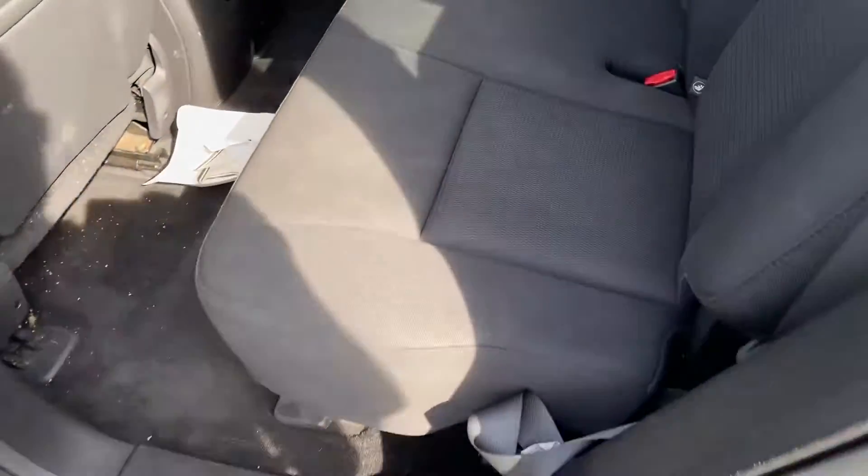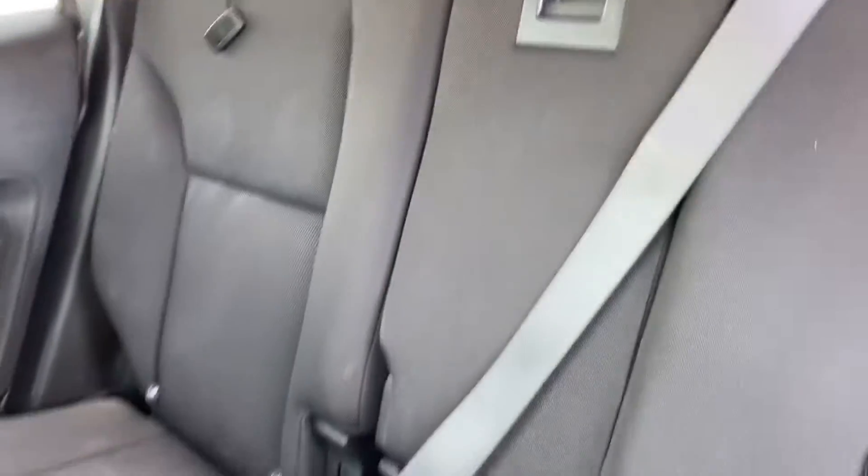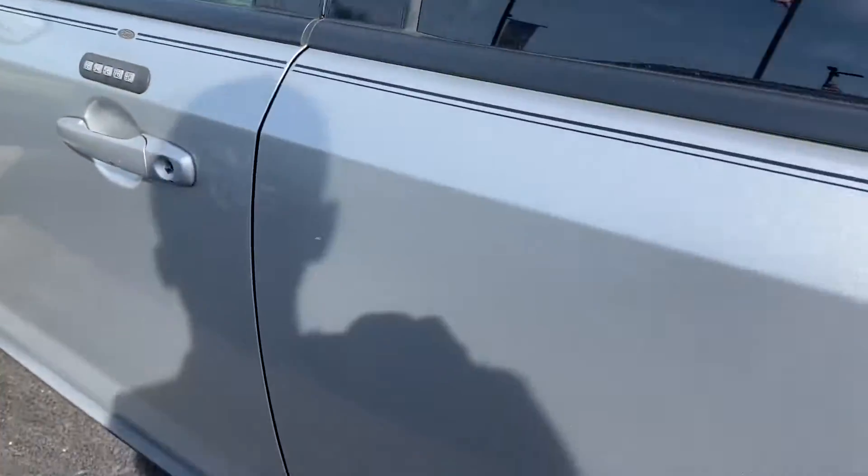It does have a black cloth interior. We did just get this vehicle in, so I don't think it's been through our detail department yet. No rips or tears in the fabric.